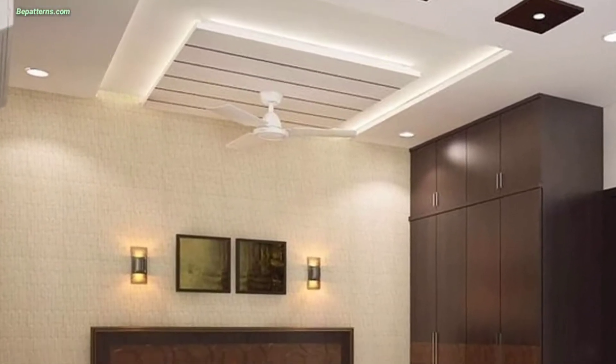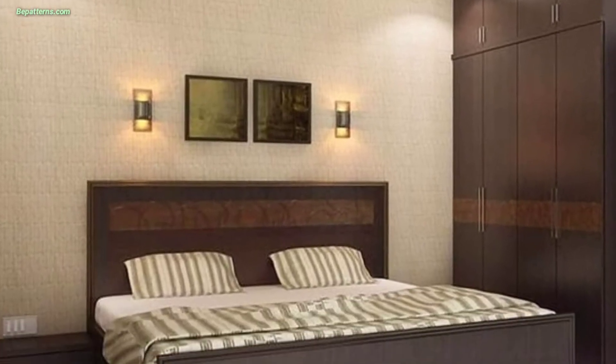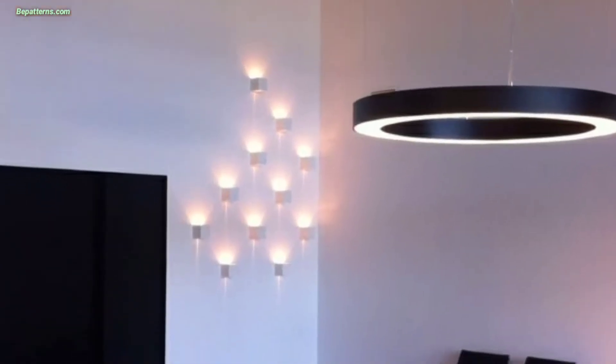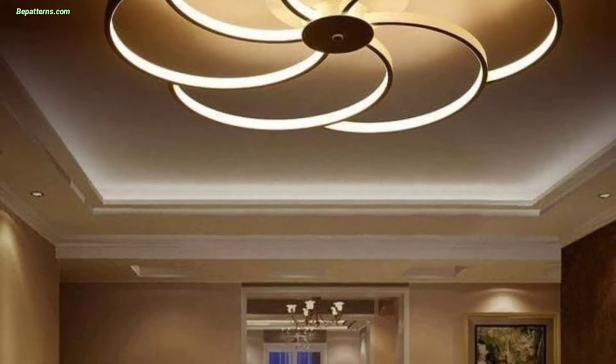Today I am sharing this video on home ceiling decoration ideas. These ceilings are so unique and trendy. I hope you will love this collection of ideas. Take a second look up at your ceiling.